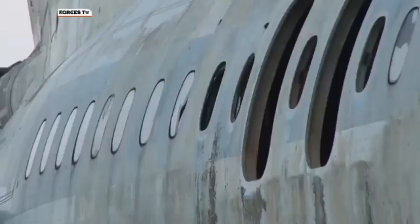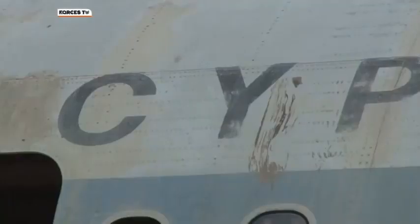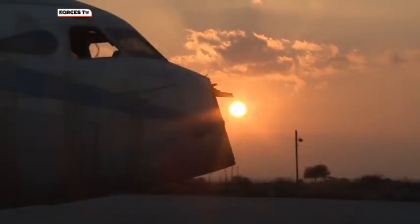A potent symbol of the decades-long division, it's hoped may be drawing closer to an end. Simon Newton, Forces News, Nicosia.